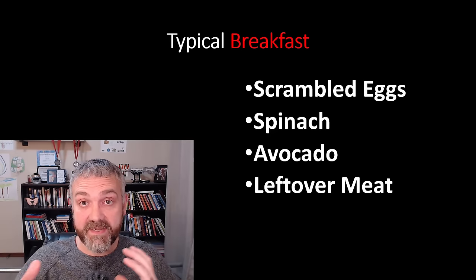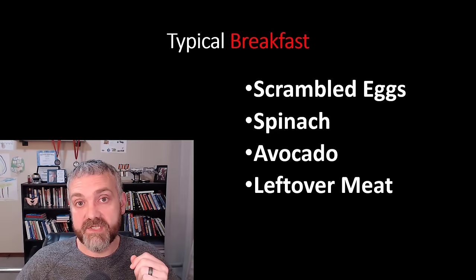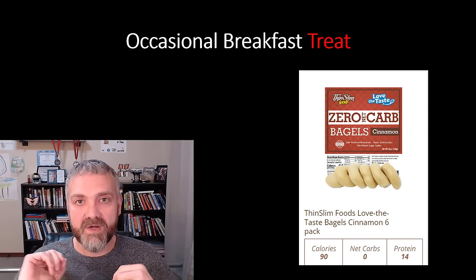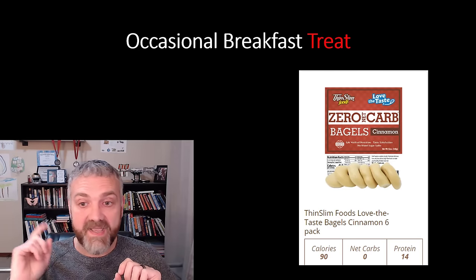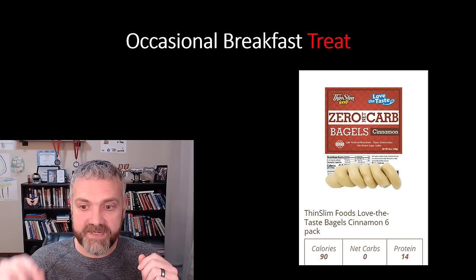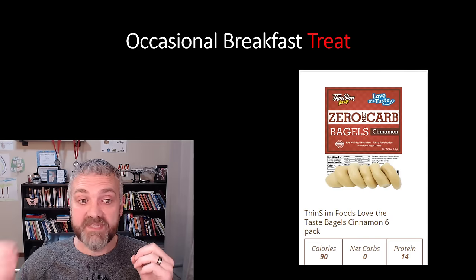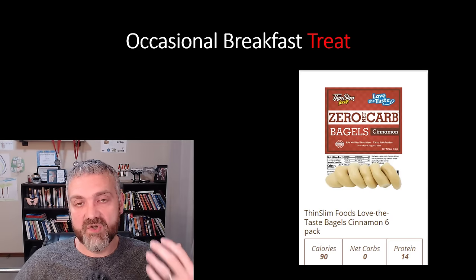Remember, I was aiming for a 900 to 1,000 calorie meal — you would need to scale that based on how many calories you eat. For occasional breakfast treats, I found these zero net carb bagels on a website called Thin Slim Foods — no affiliation at all. I like their cinnamon one. They're 90 calories, zero net carbs, 14 grams of protein, and lots of fiber. I would put cream cheese or almond butter on them. That was an occasional breakfast treat.